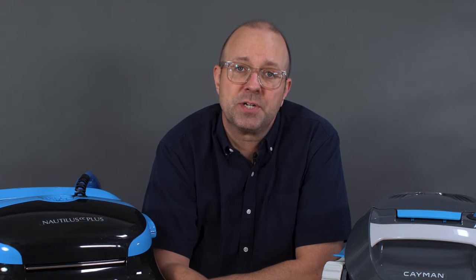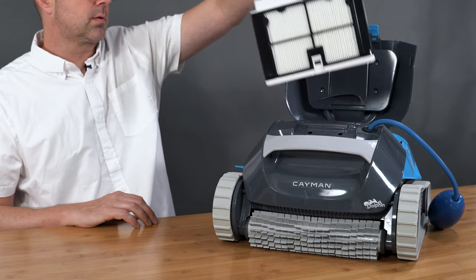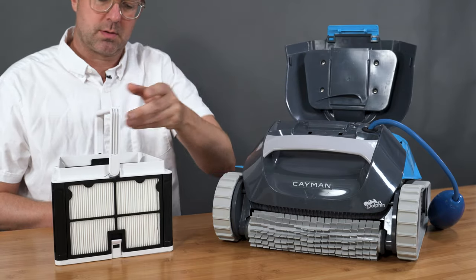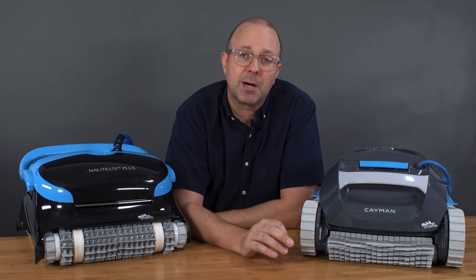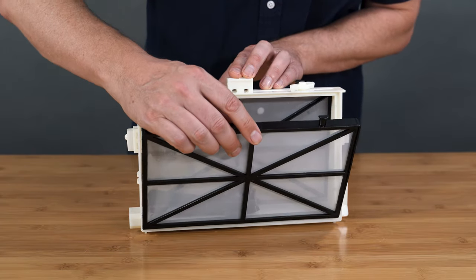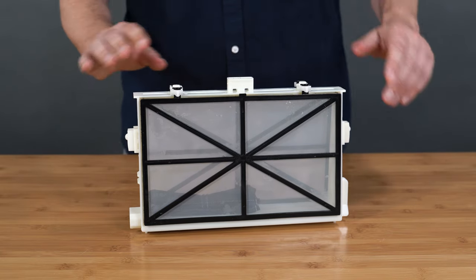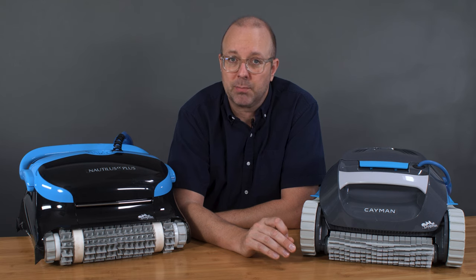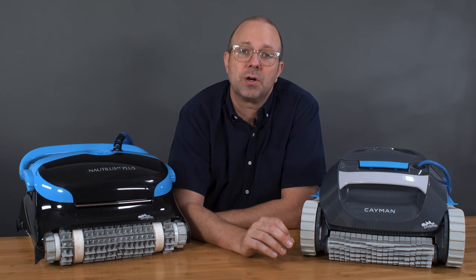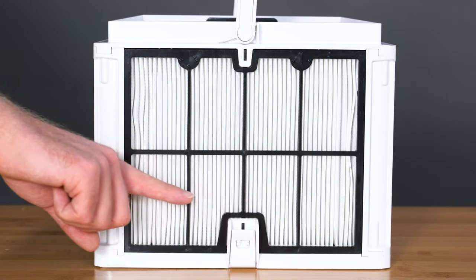On the subject of filtration, only the Dolphin Cayman has an optional nano-filter Max Bin. I added one to the Dolphin Cayman and was able to filter out more debris and algae than I have ever seen with this pool robot. Now that we've covered filter size, let's talk about filter media. Both units include a standard fine filter in the box. This typical mesh screen filter works fine for larger debris, but if you have fine sand, algae, or any other particulate in your pool, it's going to pass through the large openings in the filter media.